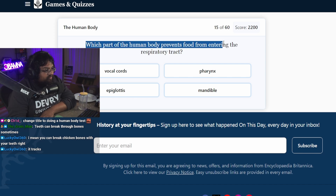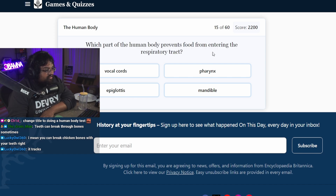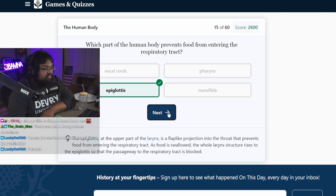Which part of the human body prevents food from entering the respiratory tract? The trachea. No — epiglottis. I've heard this before. Epiglottis.